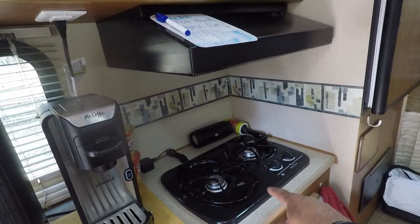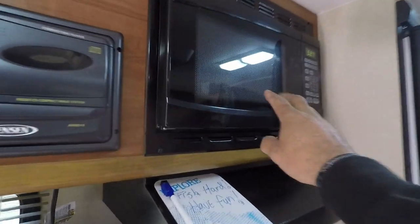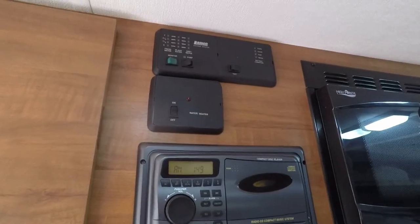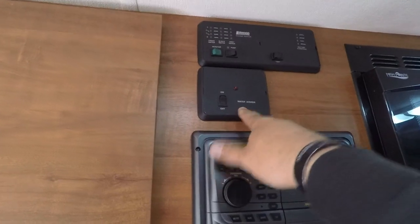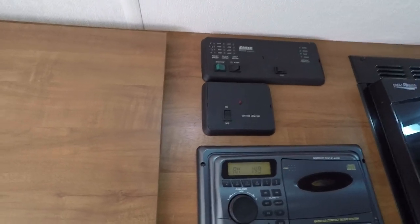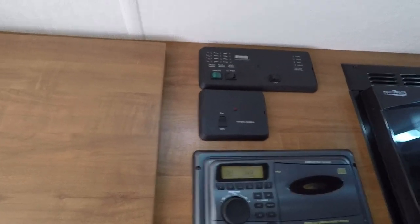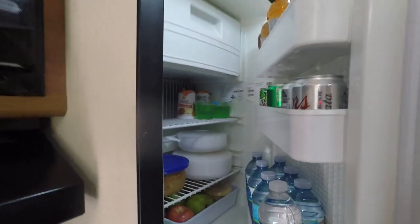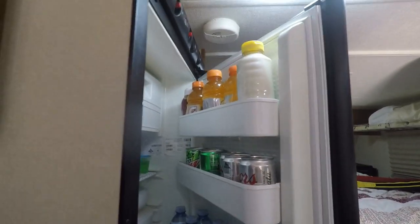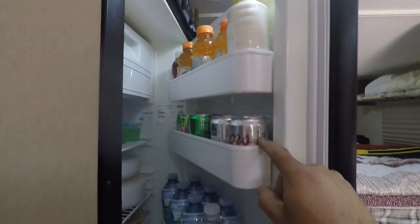There's a stove, a microwave, and a stereo system for music. Those right here are the controls for the camper — it's got a water heater and a monitor to keep track of your gray water, black water, and fresh water tanks. Here is the refrigerator — it's a small one, but it has everything necessary for fishing a weekend or even a full week.